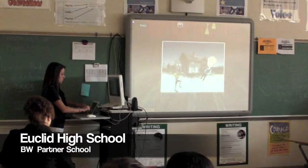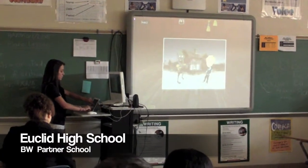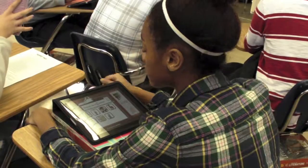They're going to be able to interact with each other's stuff. It engages the students so quickly. They see technology and they're so interested already.